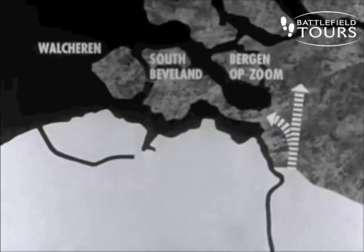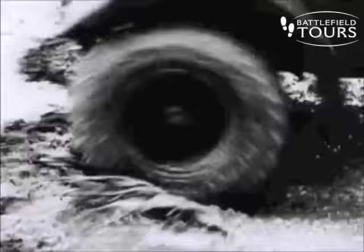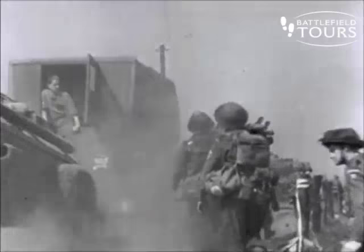To clear the north bank, the 4th Canadian Division would fight to Bergen-op-Zoom, while the 2nd Division struck out towards the sea. This was the fetid polder country — earth reclaimed from the sea. In the muck of this drowned land, a man was never dry.